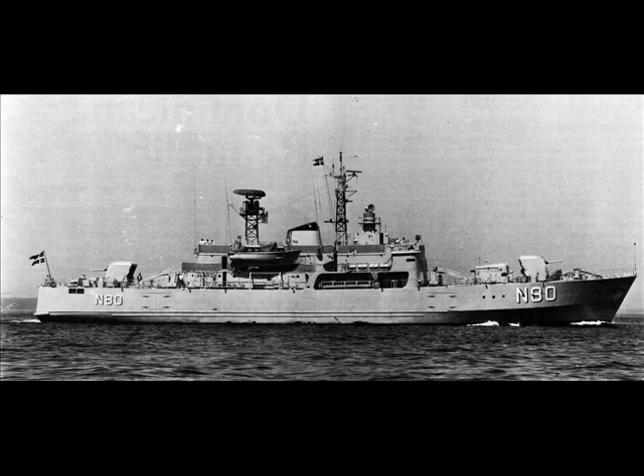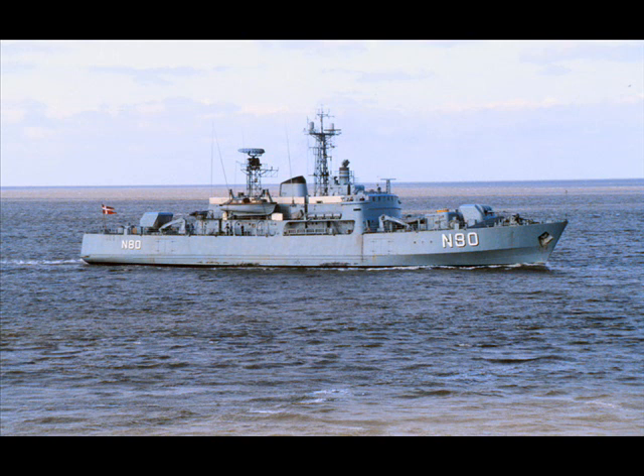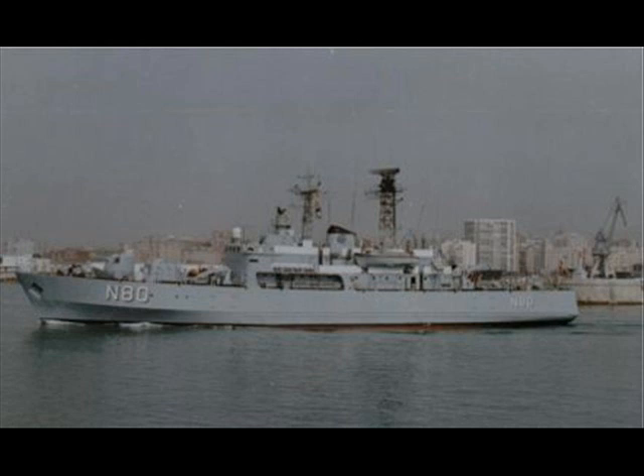The former served as a depot ship for submarines and fast attack craft. The latter served as a training ship for midshipmen, with extra accommodation and a containerized classroom on the quarter deck.